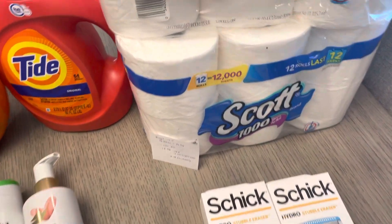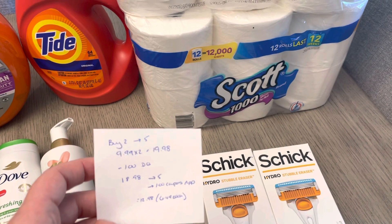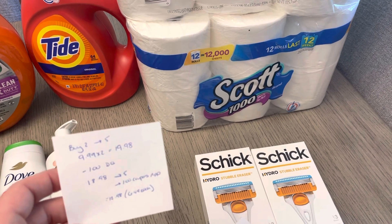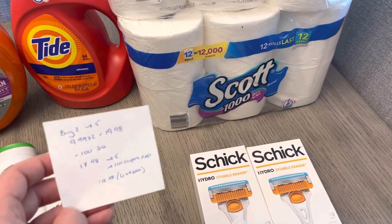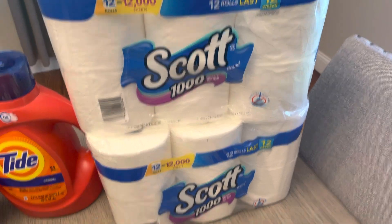And then finally the Scott's Toilet Paper — buy two, get back $5. They're $9.99 each, so two of them would be $19.98. There is a $1 digital coupon, so you're going to pay $18.98, earn back the $5. We also have a $1 coupon on the coupons app, so you could submit for that since you only used one manufacturer coupon and purchased two. So it would be a final cost of $12.98 or $6.49 each for the 12-pack packages.